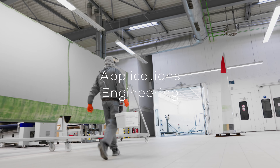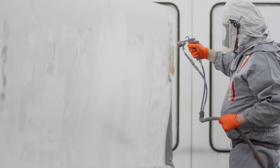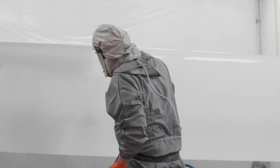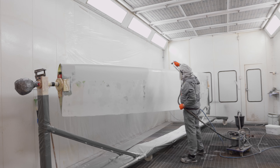In the 1,200 square meter hall, all application possibilities can be tested and also trained. The large hall also has two paint spray booths. This area is also used to test new developments.